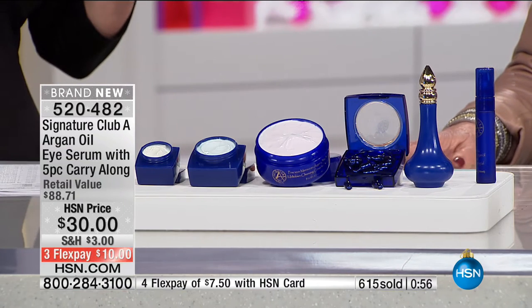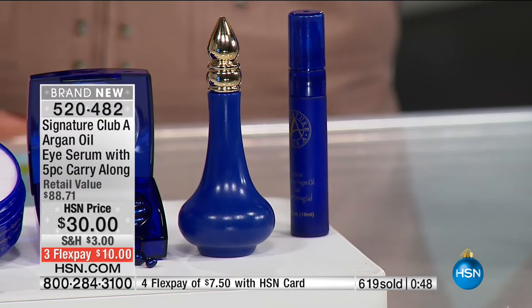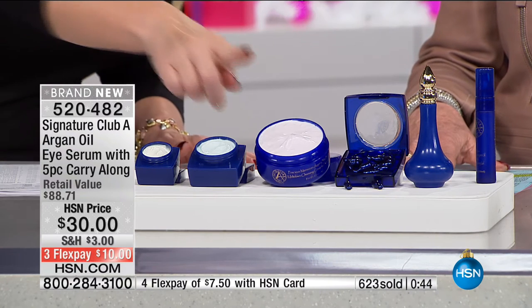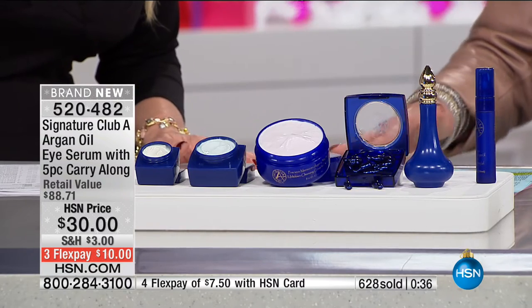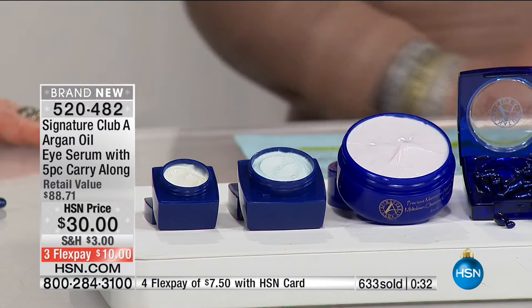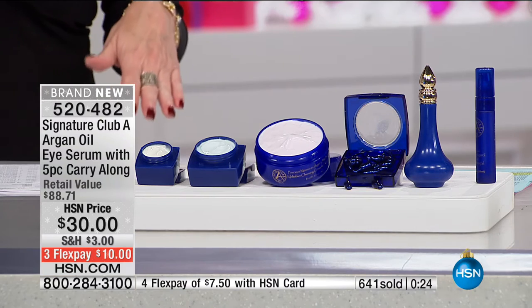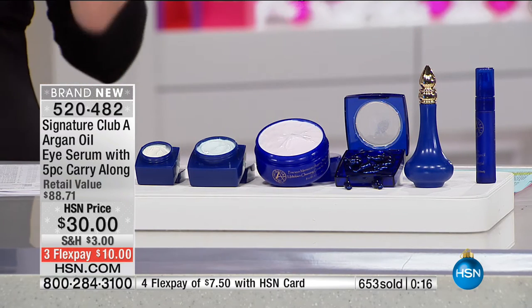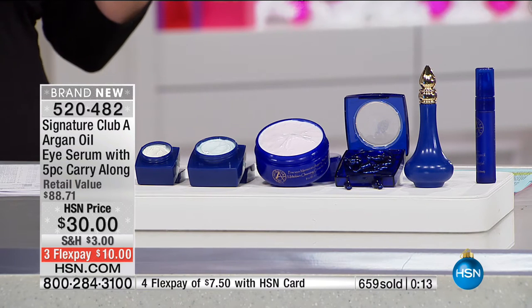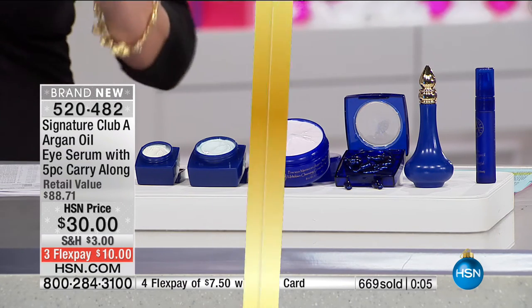With one minute left — this is it, if you want it, we've never done this before. Here's your full size Genie in the Bottle Eye Serum — this is $30 alone. We're also including your Meltdown, your Taut uplift, your Day Cream, your Night Skin Balancing Capsules, and your neck-specific Titan and Uplift. You get it all for the price you would pay just for the Genie in the Bottle — five products for free. It's $10 to bring it home, $7.50 with your HSN charge card. Yes, you can buy multiples.